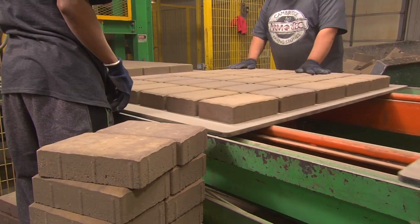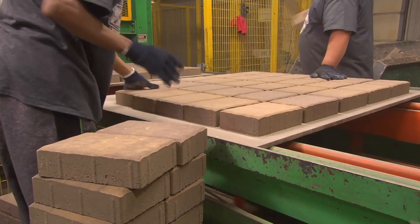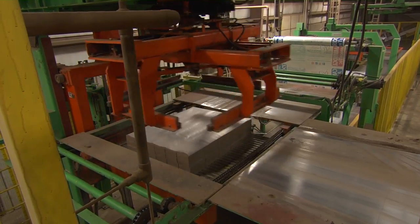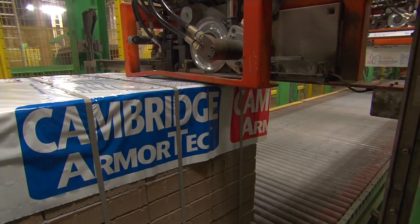Every stone is checked by two sets of eyes and two sets of hands to ensure the highest quality paver gets to you, the customer. After each layer is checked and any stone with imperfections is thrown away, the layers move down the conveyor line. They're clamped, stacked, and then banded with steel banding with our Cambridge paver top sheet over it.